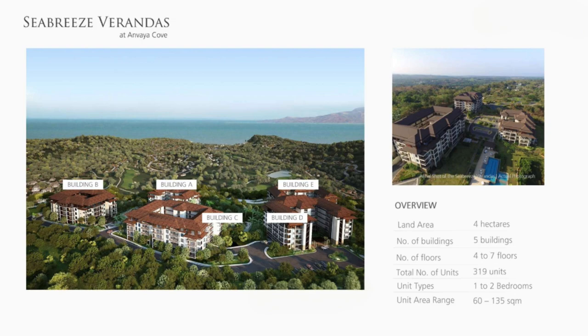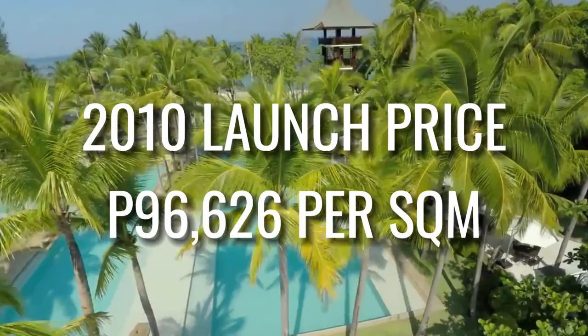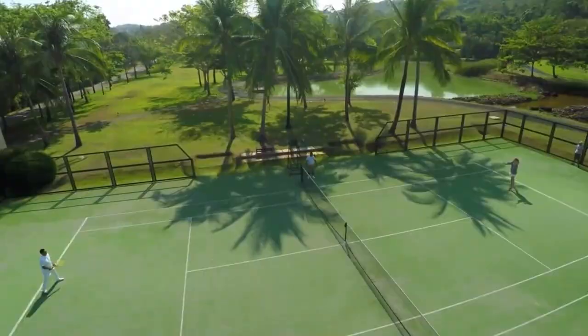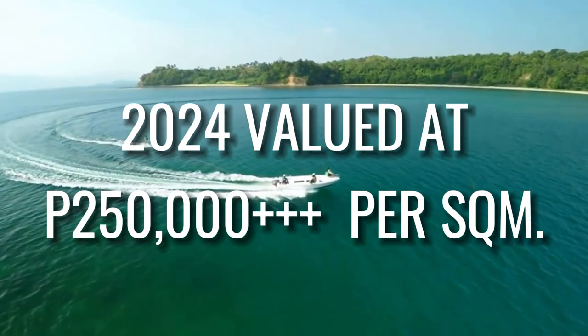Unit types range from 1 to 2 bedrooms with floor areas from 60 to 135 square meters. Launched in 2010, the initial tag price was 96,626 pesos per square meter, and now it has a value of up to 250,000 pesos per square meter.